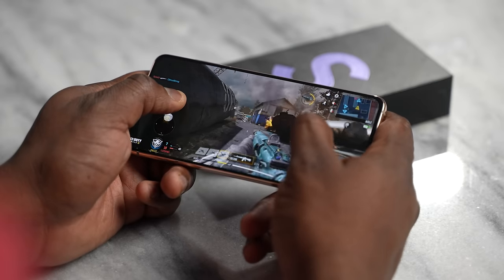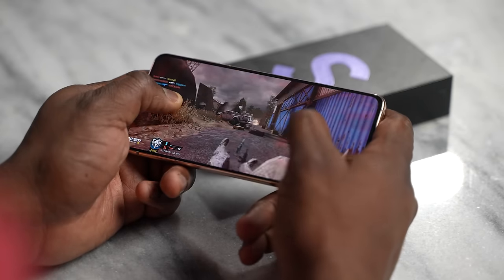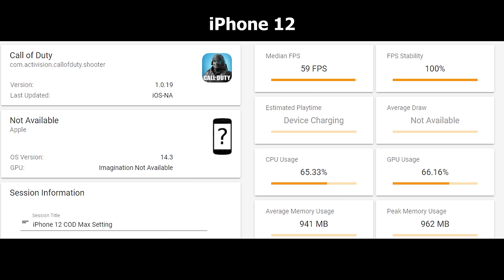Moving over to Call of Duty Mobile — we expect this to run well because the game always runs well. It's not graphically intensive, but it's a good baseline. The Galaxy S21 achieves 60 FPS with 99% stability and 1,132MB of memory usage. On the iPhone, we're looking at 59 FPS with 100% stability and 941MB of memory usage — so memory is a bit higher on the Galaxy with Call of Duty Mobile compared to PUBG.